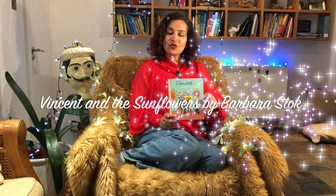Hello. A long time ago there lived an artist called Vincent van Gogh. Vincent saw beauty in things that most of us would never notice. His paintings make us realise how stunning everyday objects and people are. This is a story about the world through Vincent's eyes. It's called Vincent and the Sunflowers. Story and illustrations by Barbara Stock.